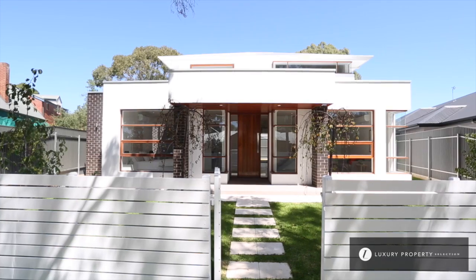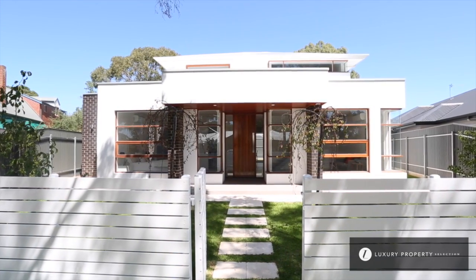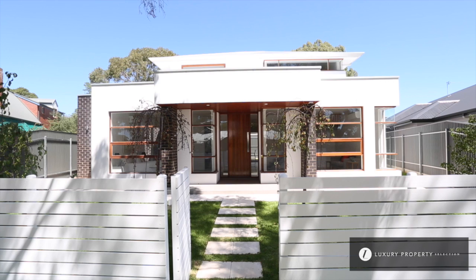Good afternoon and welcome. I'm Angela Steneford representing Harcourt's Brock Williams at the beautiful 8A Wemmess Street, Linden Park. Let me take a minute of your time to show you through this wonderfully designed 2013 new-built home.